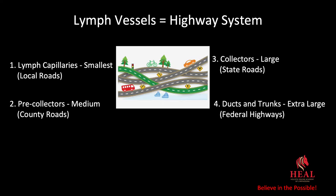Lymph vessels and the highway system. The equine lymphatic system has what I would consider roads. You have lymph capillaries, which are your local roads. Pre-collectors are county roads. Collectors would be state roads. And the ducts and trunks are extra large — I would consider those the federal highway system. So to move the lymphatic system, you have all these various small, medium, and large roads to move this waste.